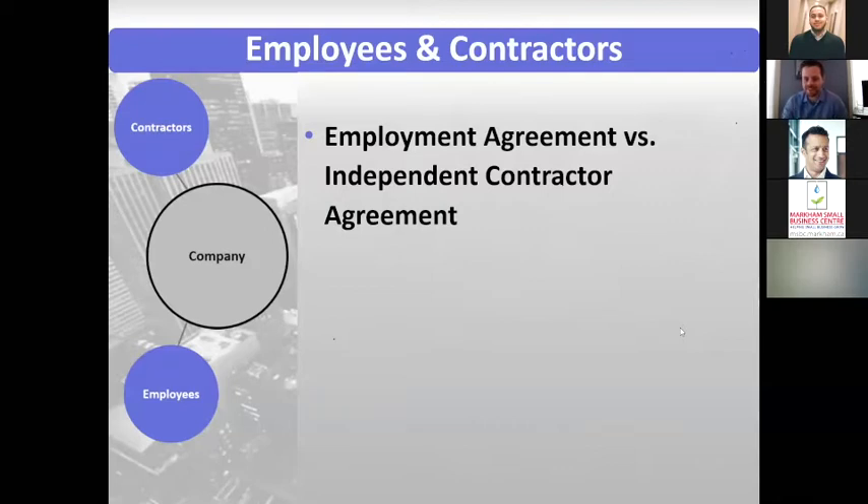Is industrial design the same as a design patent? Yes. In the States they call it a design patent; in Canada and other countries it's called industrial design, but they're essentially the same thing.